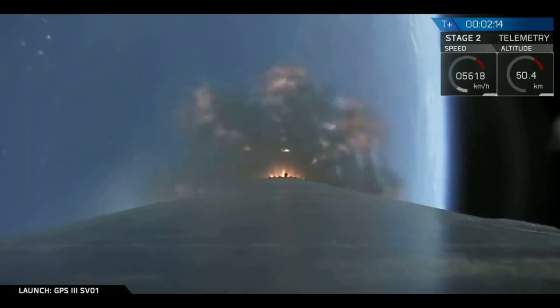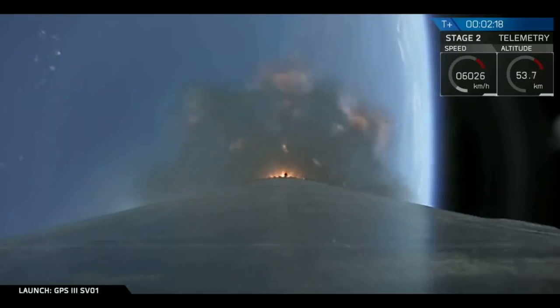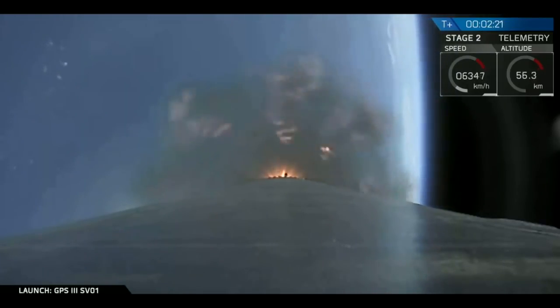Just a reminder: we're not going to be recovering that first stage. So after stage separation, we'll be providing no views of that first stage — only the second stage and the payload.